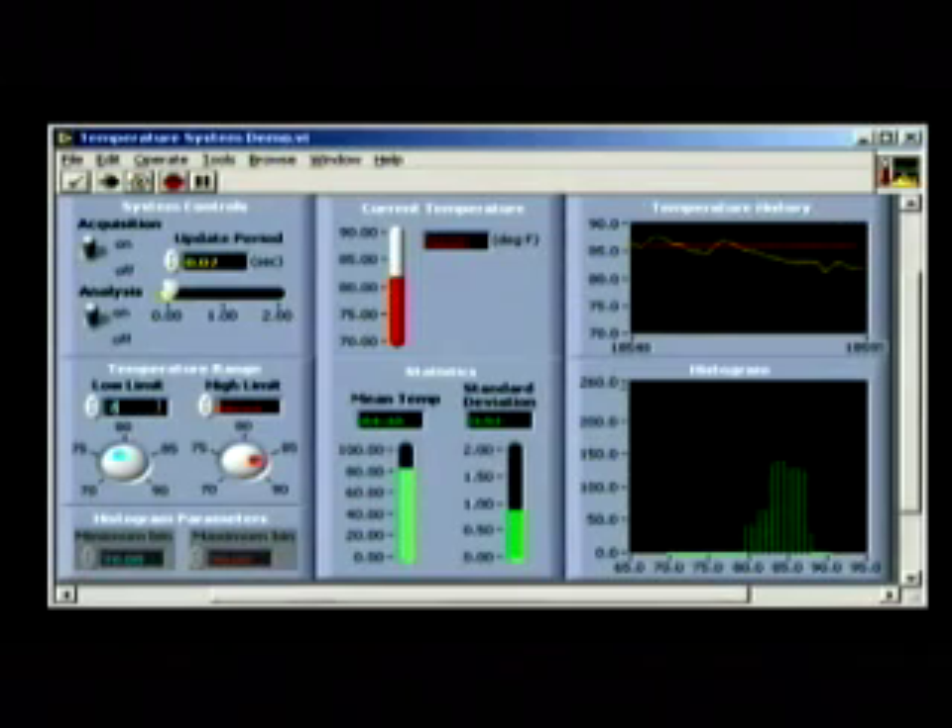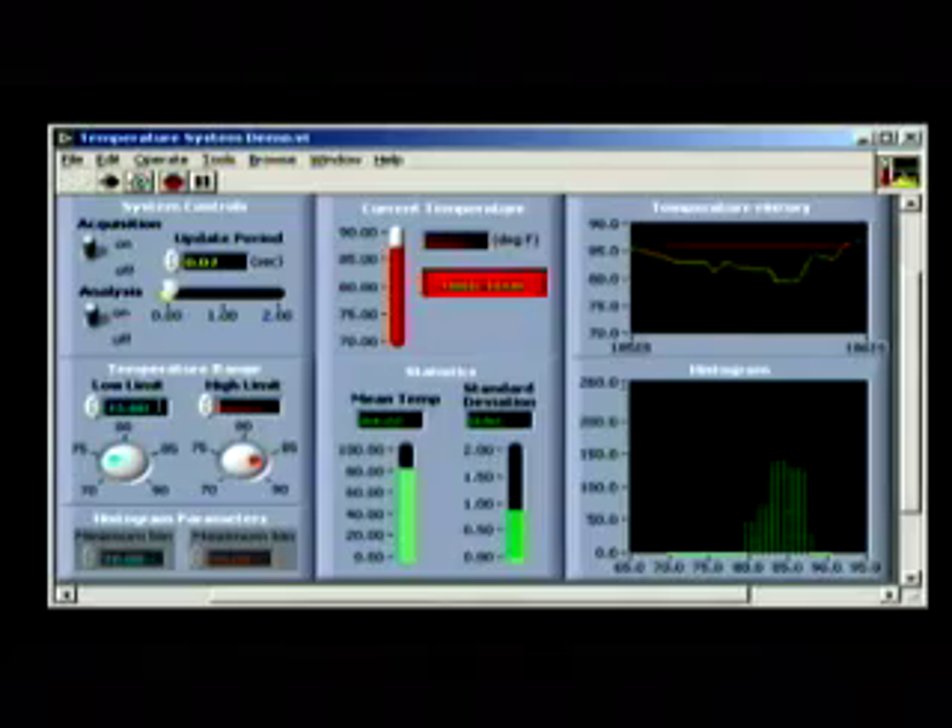Probably the key strategic product for National Instruments is our LabVIEW software that brings together all of the modular hardware that enables the customer to develop their own factory automation, test and measurement, control, or design system.